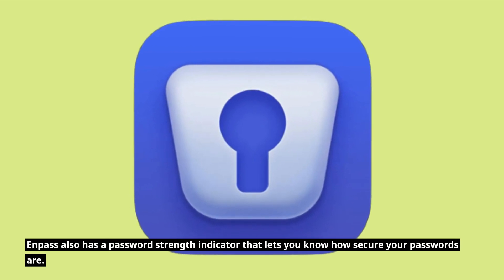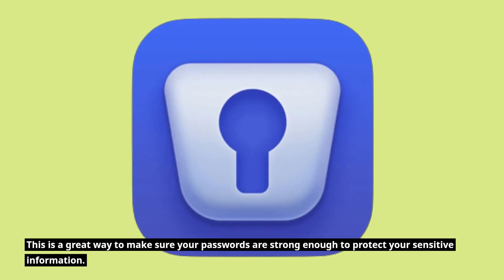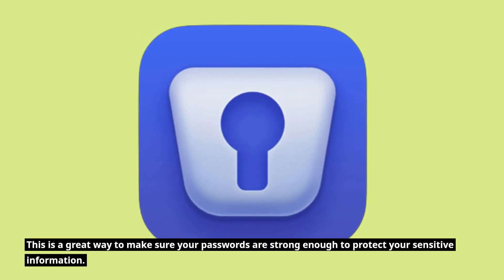Enpass also has a password strength indicator that lets you know how secure your passwords are. This is a great way to make sure your passwords are strong enough to protect your sensitive information.